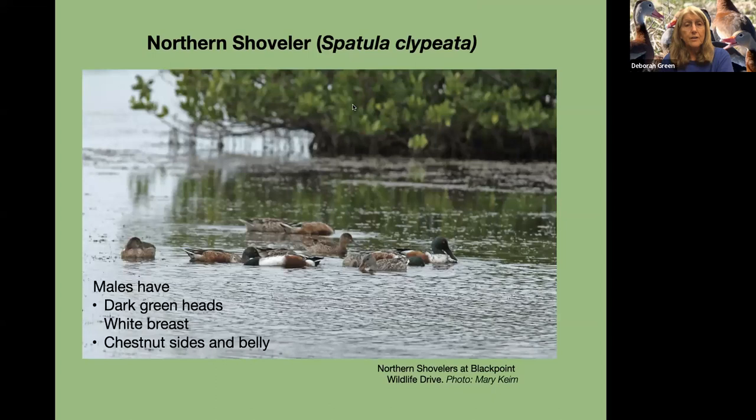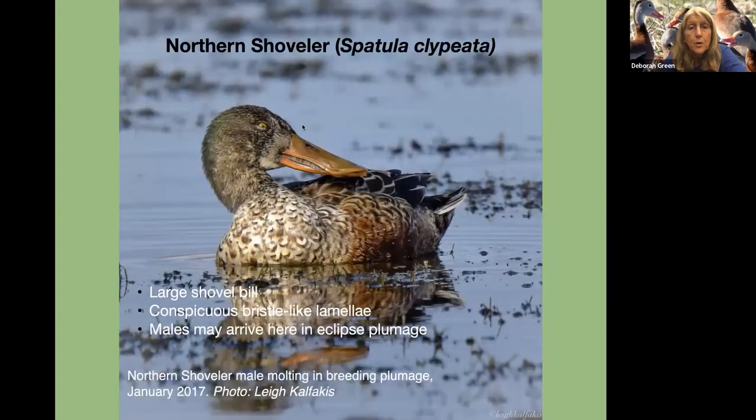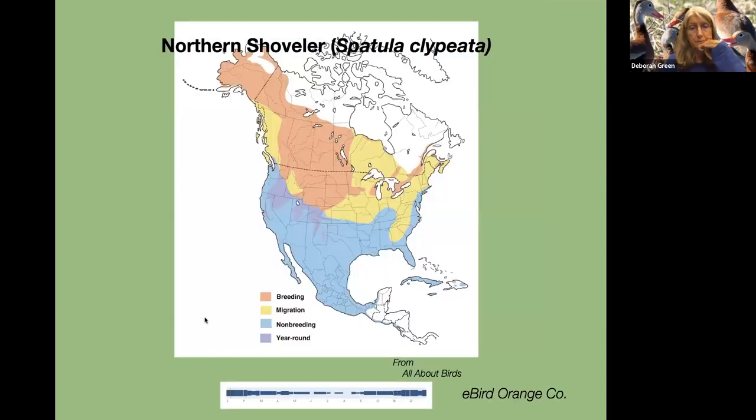Now the northern shoveler is a fairly close relative, although it's bigger. When they first come, you'll notice they look like mostly females, but gradually they start molting in the male coloration. They have conspicuous bristle-like lamellae to funnel in food. They arrive in eclipse plumage, and they breed in the prairie pothole region.